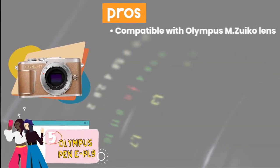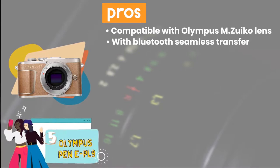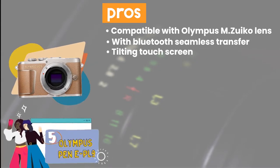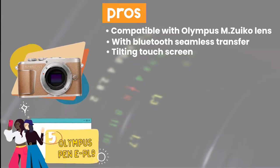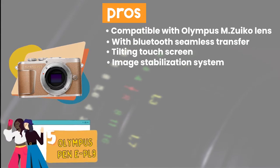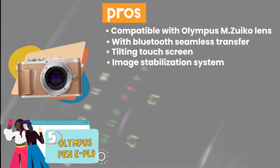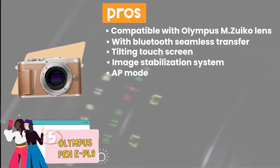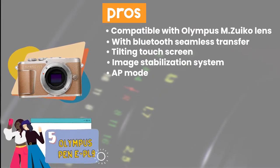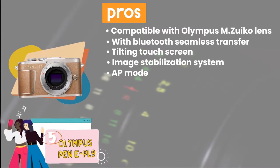Its pros are: it's compatible with every Olympus M-Zuico lens. Its Bluetooth enables seamless transfer of images to your smartphone. Its tilting touchscreen can be used to capture interesting vantage points and perspectives. Its powerful image stabilization system allows users to shoot smooth 4K video and blur-free stills easily. And its AP mode offers numerous photographic techniques, including HDR, sweep panorama, and live composite.